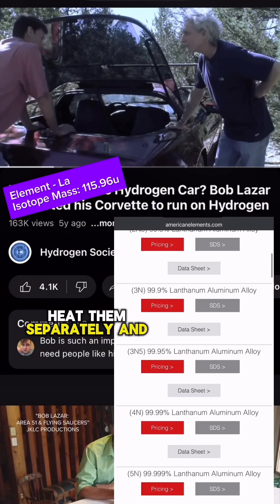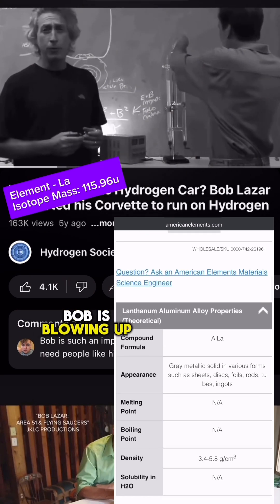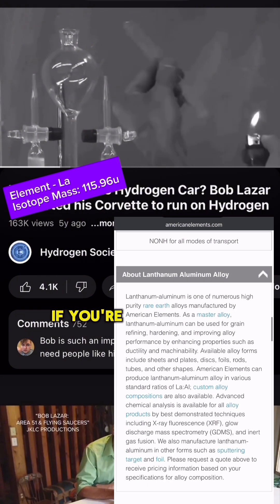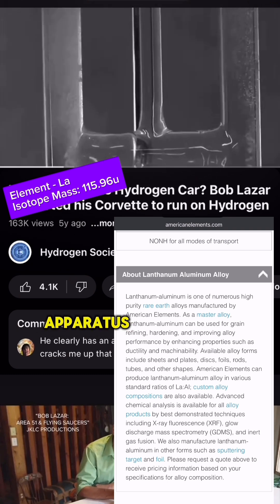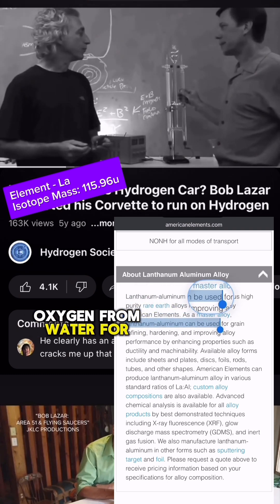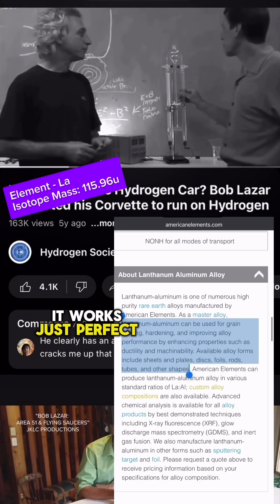Bob is getting ready to demonstrate something — he's blowing up water, or as he said, to say you're powering your car on water is the same as saying you're running your car on gasoline and powering it on dinosaurs. This is a Hoffman apparatus, used to produce hydrogen and oxygen from water. All you have to do is fill it with water — actually water with a little citric acid or potassium hydroxide, anything like that. But the more conductive you make the water, the faster hydrogen will come out.